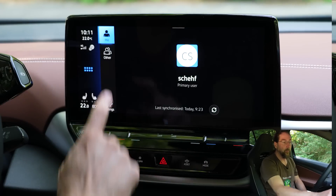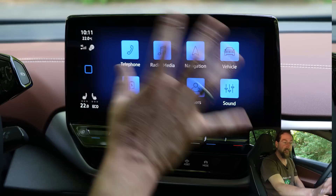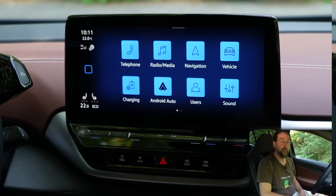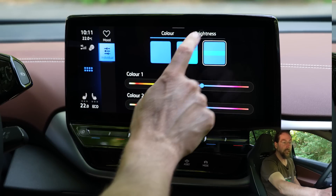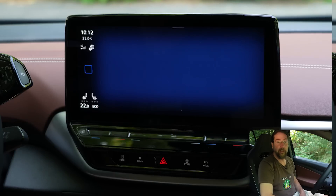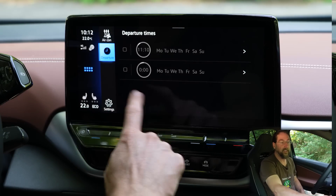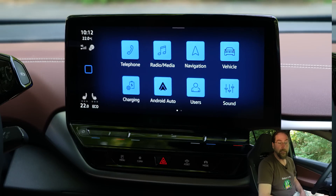You have user profiles where different users each have their own infotainment settings, seating position, and mirror position. Background light is the ambient light, which you can change in brightness and color. Stationary air conditioning lets you plan at what temperature, time, and day it should heat or cool the car. You can also set scheduled charging — for example, setting the car to reach 80% at exactly 7 a.m. in the morning.